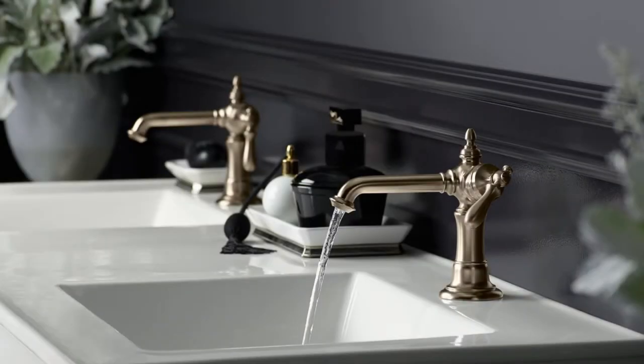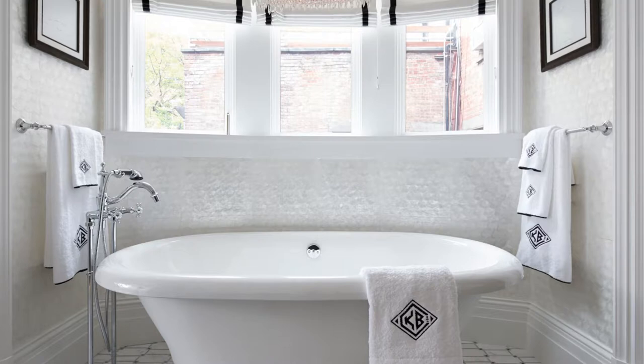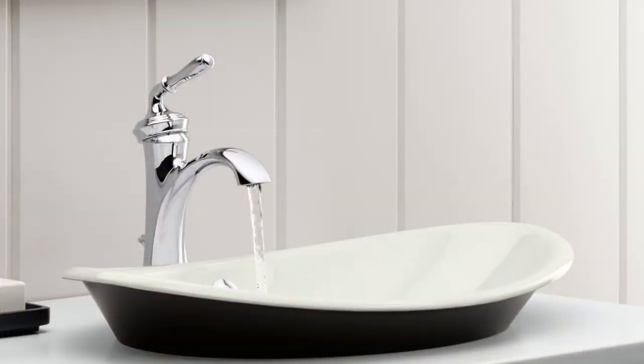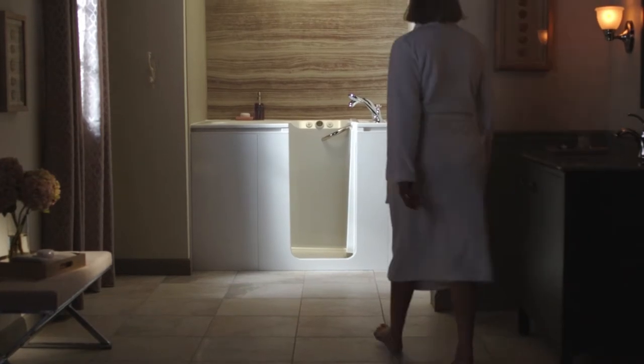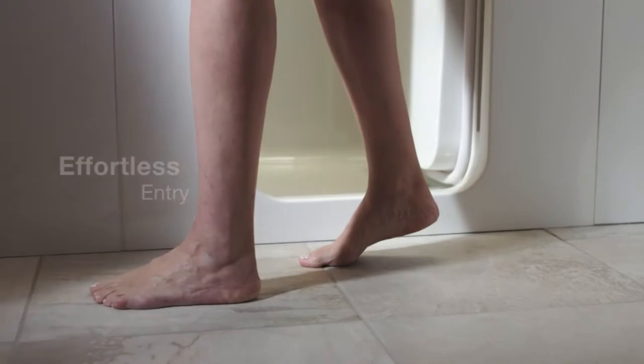For more than 140 years, Kohler Company, located in Kohler, Wisconsin, USA, has been dedicated to gracious living, providing customers like you with products and services that make their lives better. Our new walk-in bath continues that tradition.